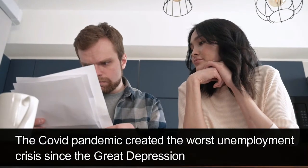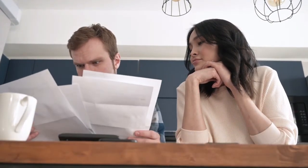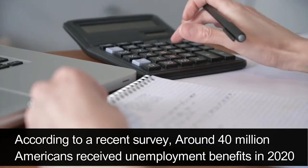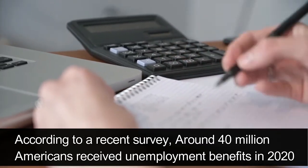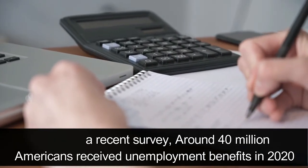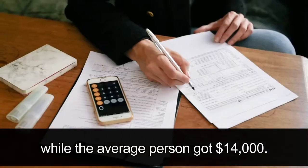The COVID pandemic created the worst unemployment crisis since the Great Depression. According to a recent survey, around 40 million Americans received unemployment benefits in 2020, while the average person got $14,000.